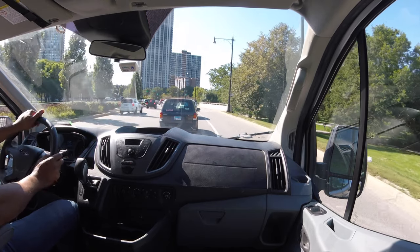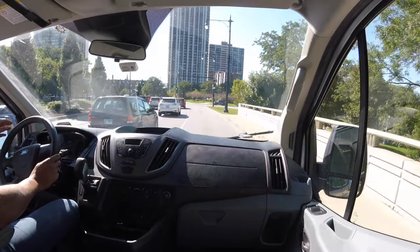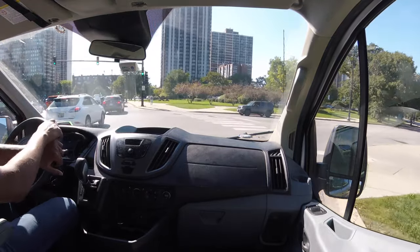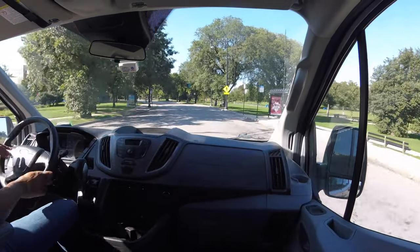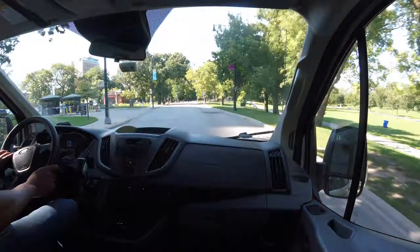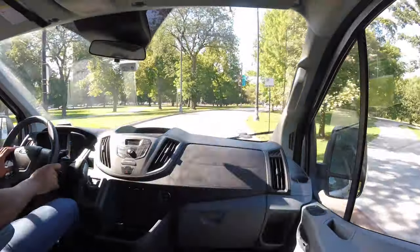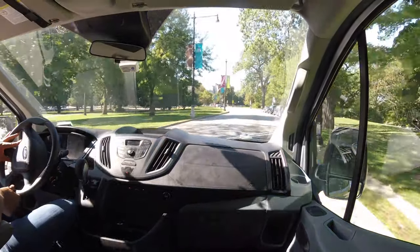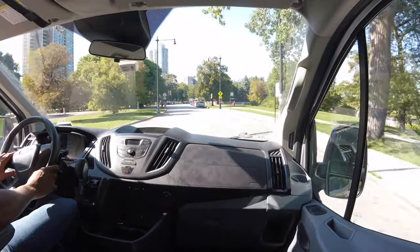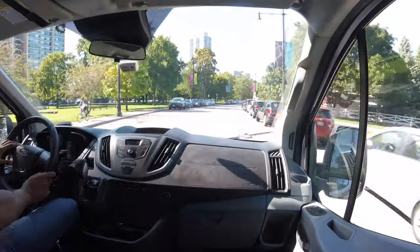I'm actually going to make a right here. This vehicle is really responsive. For some reason, it turns fairly well. I'm highly impressed with how well it turns around corners. Very responsive — like when I turn the wheel, it's very responsive. Doesn't feel like it's going to tip over or anything like that, which is really impressive.